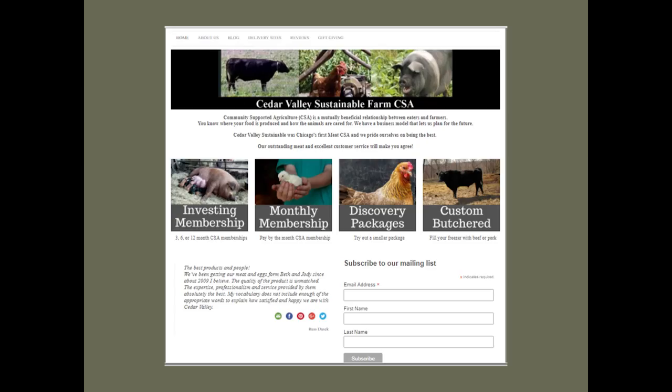Here is a screenshot of the front page of our website. We talk about what CSA is, we have the different options to buy, we have some reviews, and then we have a mailing list. My email list is about almost 1,600 people — obviously not all current members; some are former, some are hopefully future members. We email regularly, and those aren't usually sales-focused but more here's what's going on at the farm, here's what we've been up to, here's an interesting article we found — more informational.